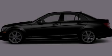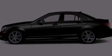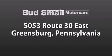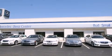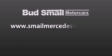Please call today to reserve this vehicle for a test drive. Bud's Smail Motor Cars is conveniently located at 5053 Route 30 East in Greensburg, just half a mile from the Westmoreland Mall. Contact us today to find out about our financing specials and leasing offers, and make sure to visit us at SmailMercedesBenz.com.